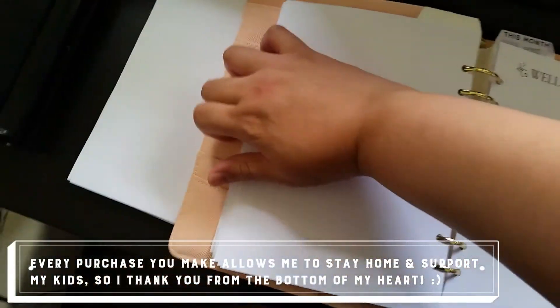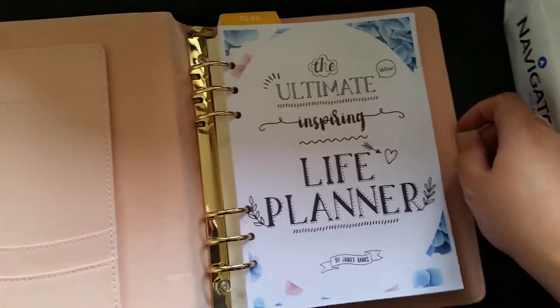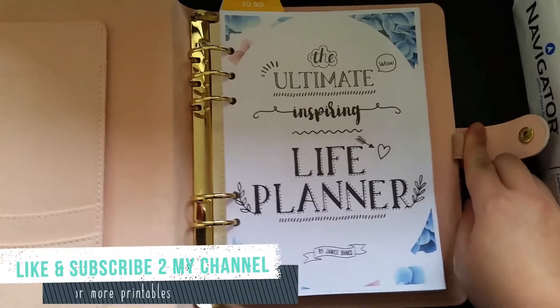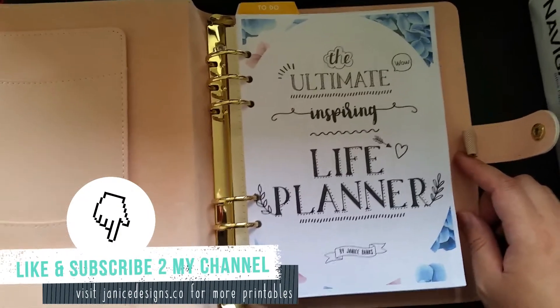So that's it basically. For those who are interested, you can go to my shop and click the link above to get a copy for yourself before the new year comes, so you have time to plan. Take care, thank you very much for watching.